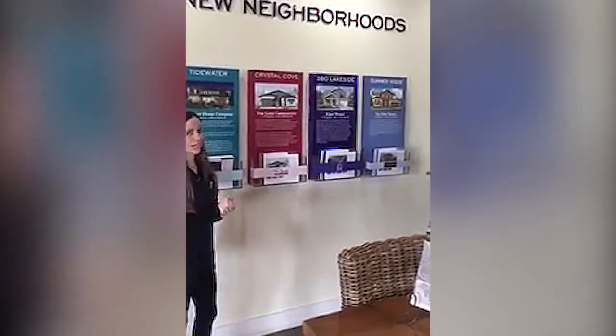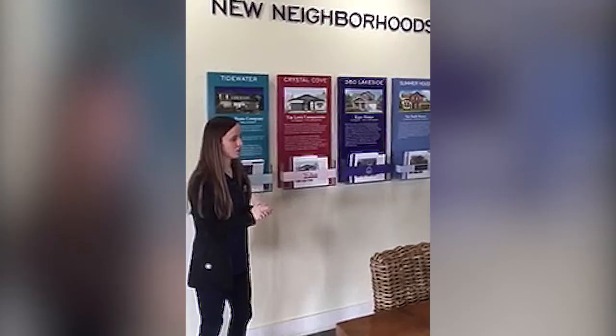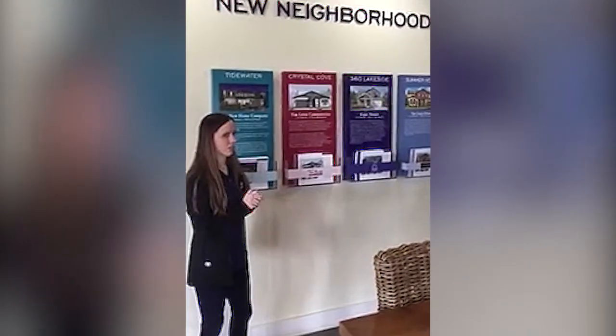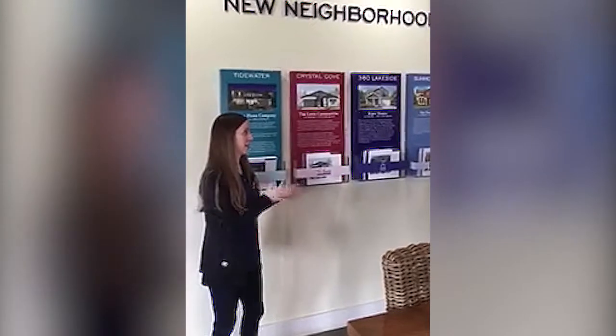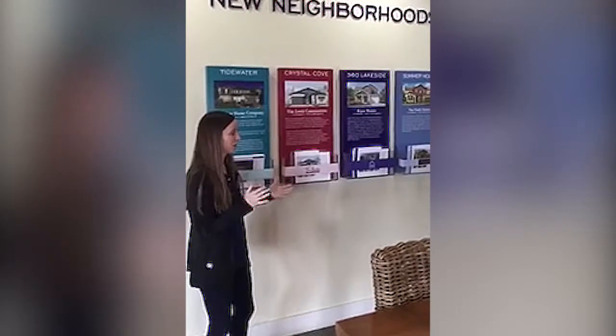Right now we have the Boathouse, which is our first facility and first restaurant. It's open every day from 11 to 10, and it's also a facility you can rent out entirely. They have a 5,000 square foot deck, and plenty of people use that for weddings or parties.